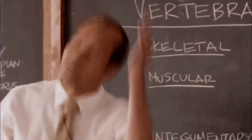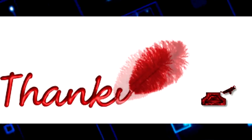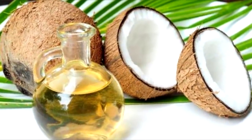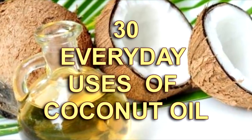Here you are again at Unusual Facts on YouTube and we thank you so much for watching this video. Coconut oil and its many uses. Do you think you could come up with 30 different ways to use coconut oil? Well we have and we want to share every single one of them with you.